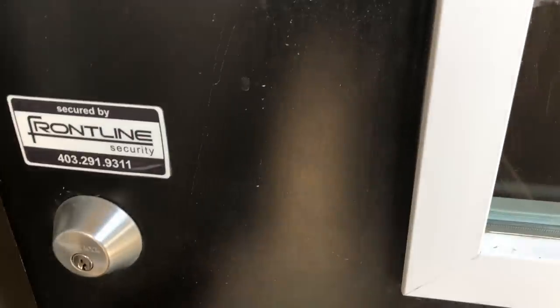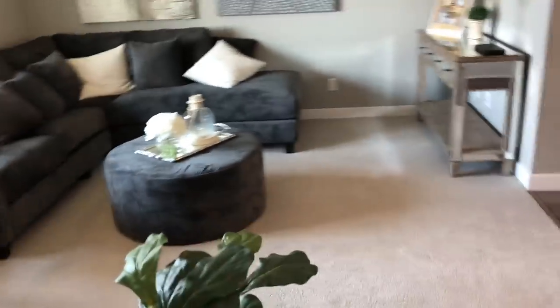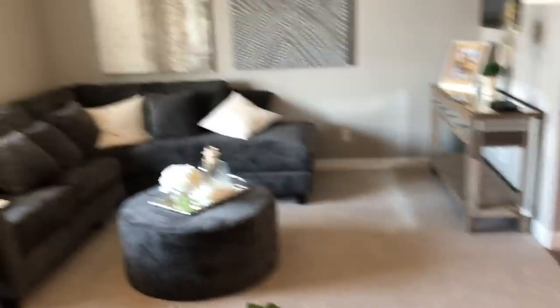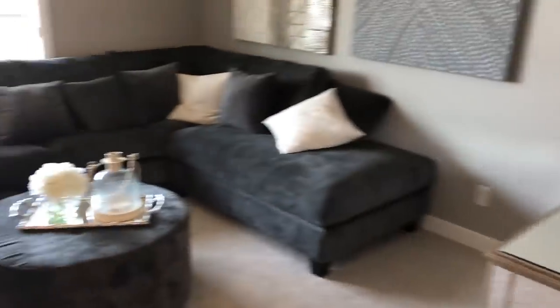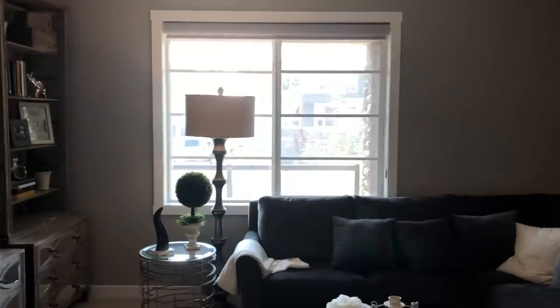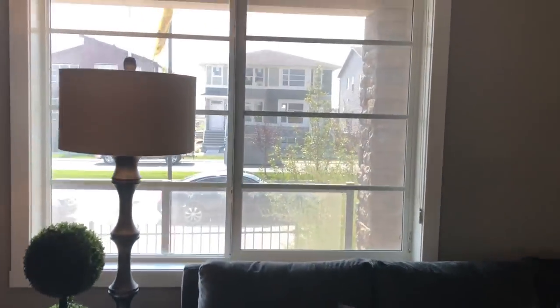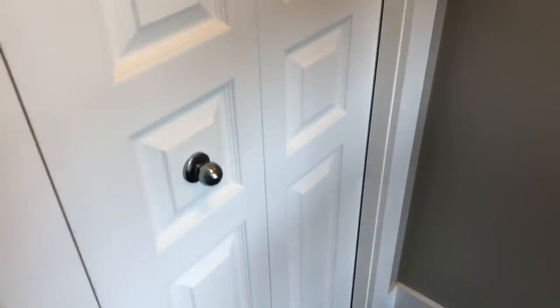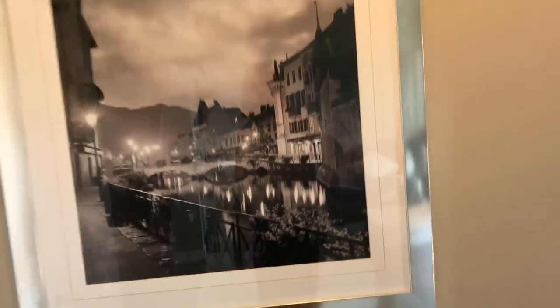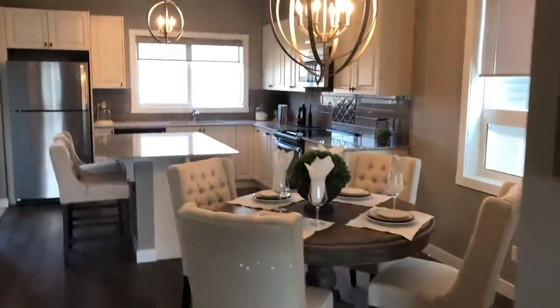Now I'm going inside the duplex. Have you ever been inside a duplex before? I'll just take off my shoes here. So this is the living room — a nice big living room with a view of the street out the window. There's the entrance, and here we have some closets. Nice little closets and a nice piece of art.